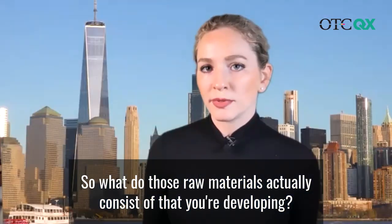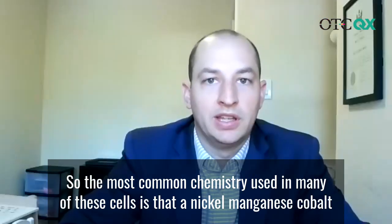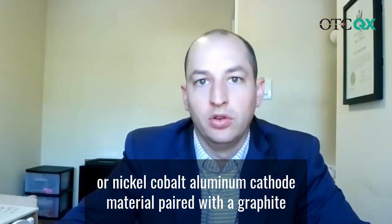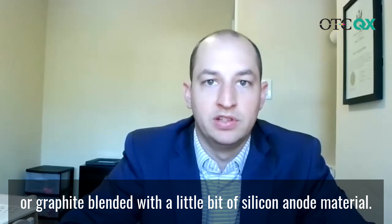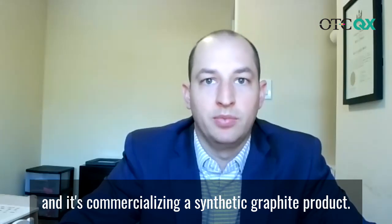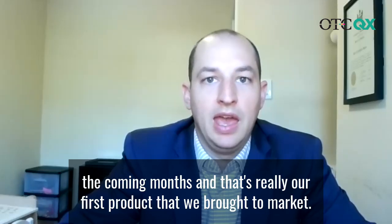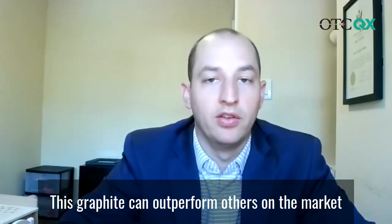So what do those raw materials actually consist of that you're developing? The most common chemistry used in many of these cells is a nickel manganese cobalt or nickel cobalt aluminum cathode material paired with a graphite, or graphite blended with a little bit of silicon, anode material. Our first business unit that's going through a commercial phase now is our pure graphite business, commercializing a synthetic graphite product. It's been qualified by Samsung and is under contract to be supplied to Samsung starting in the coming months.